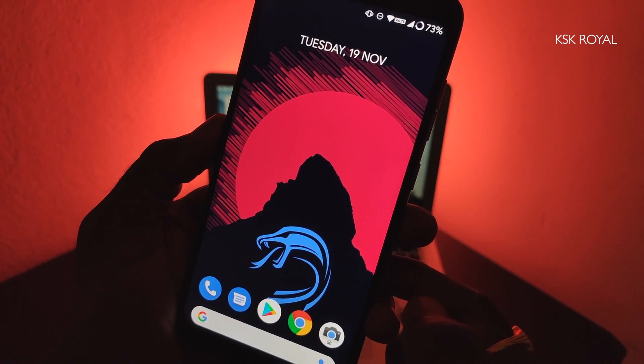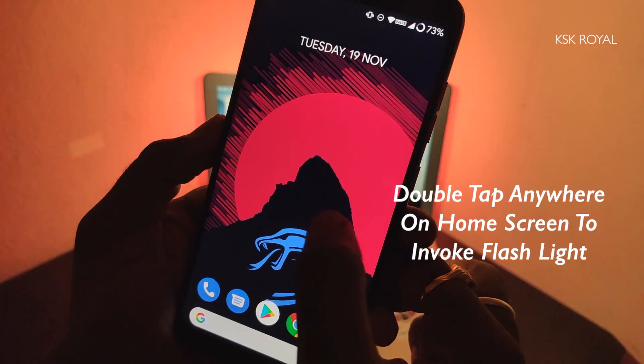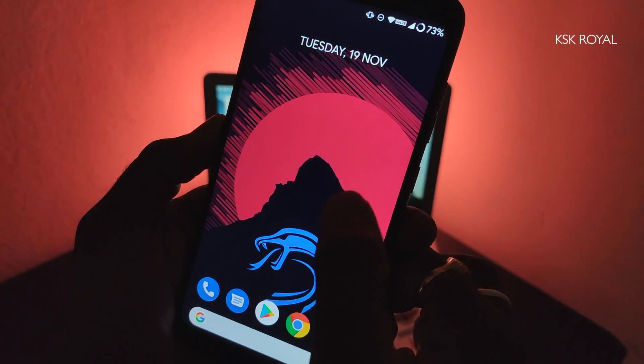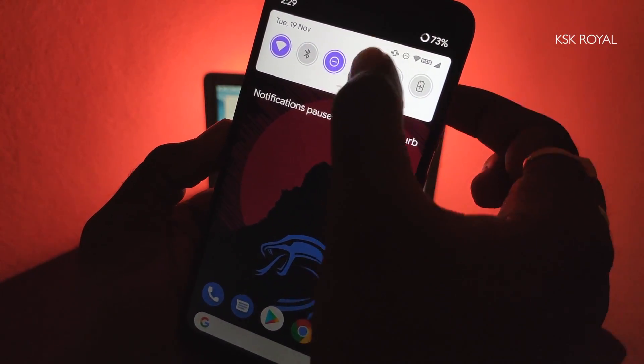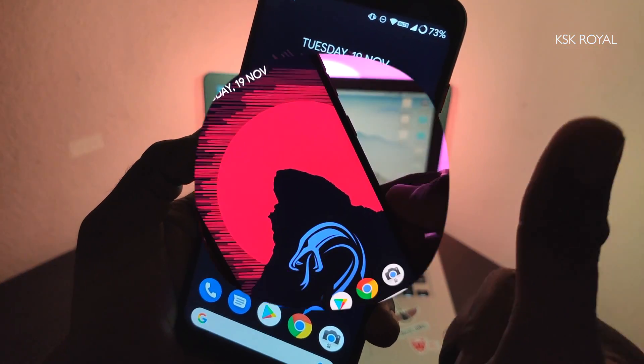Talking about gestures, you can double tap anywhere on the home screen to invoke the torchlight. I feel this gesture is quite handy and you don't need to use any quick tile panel to access the torchlight toggle. Just with this simple double tap gesture, you can quickly control the state of the flashlight.